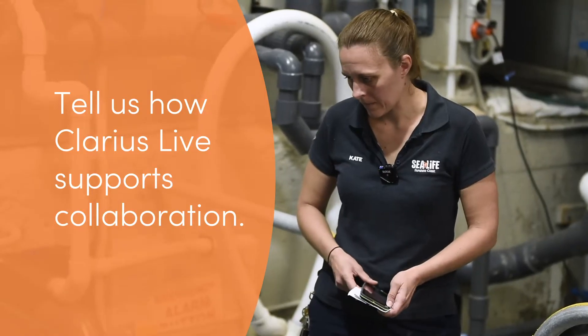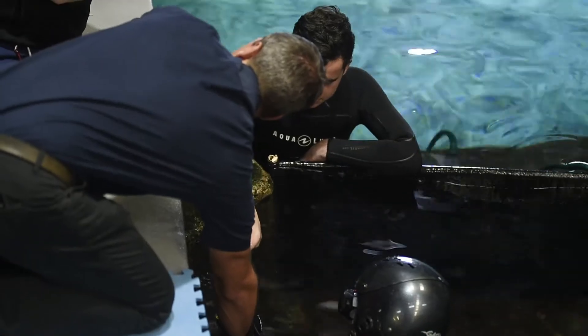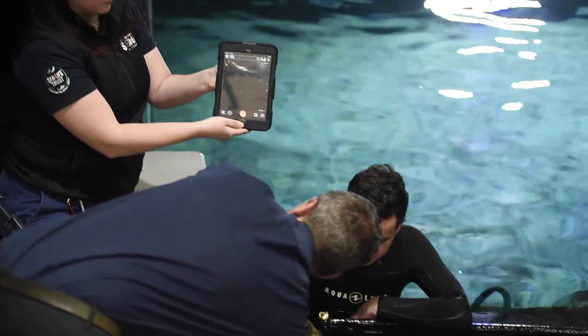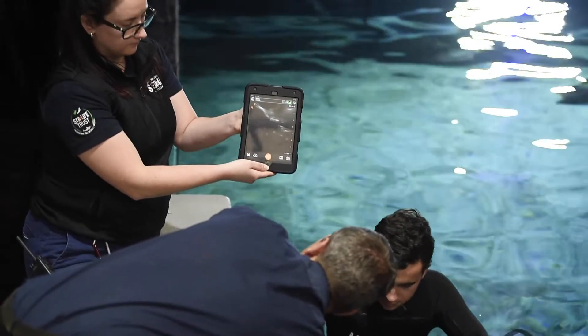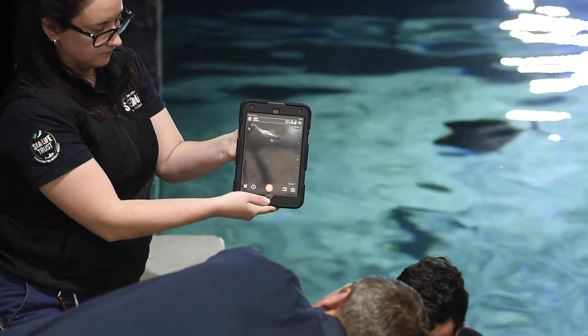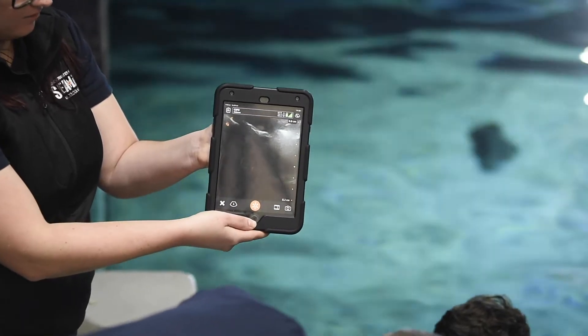I've got colleagues and experts in certain fields that we can access at the zoo in Melbourne or anywhere around the world. We can just call them up on the iPad. They can see exactly the same image as what we're seeing on the iPad here. They can even point on their screen and it will come up on our screen here.